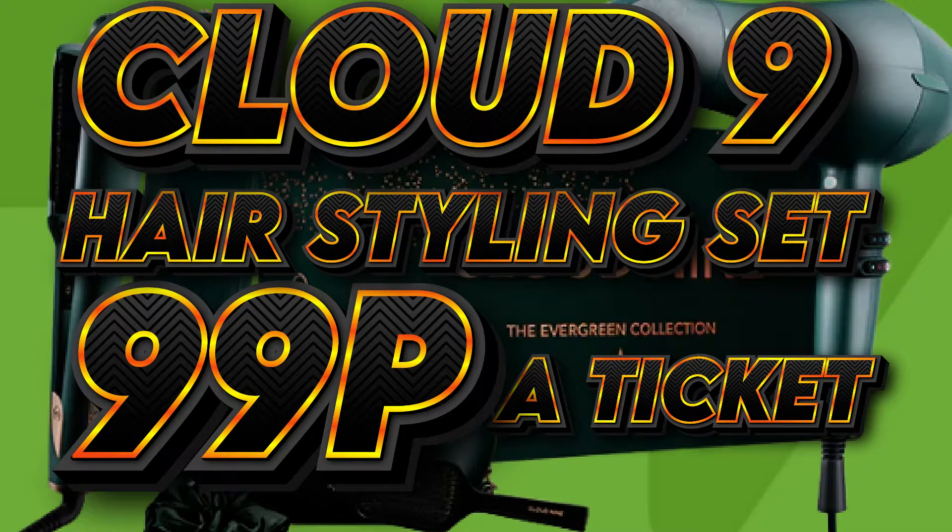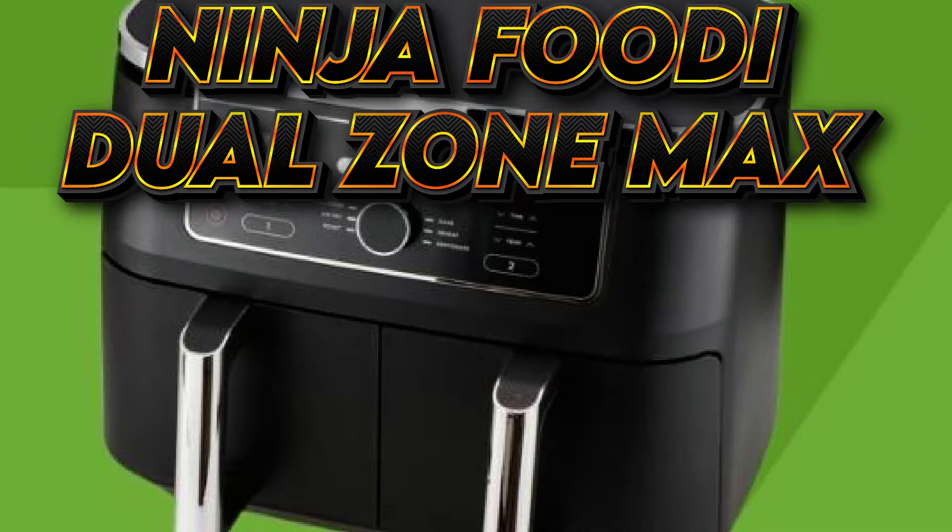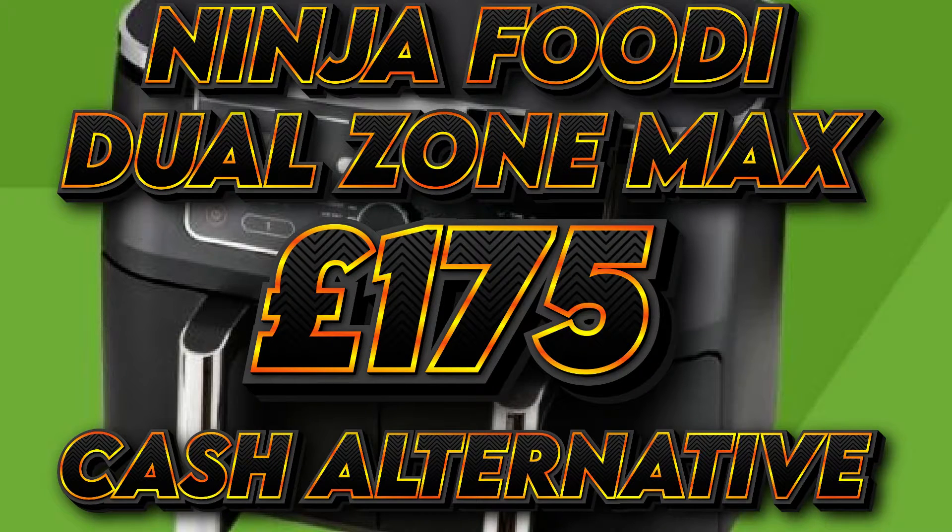Just £49p. £59 hair styling set, just £99p a ticket. £300 Primark voucher, £49p to enter. The Ninja Foodie Dual Zone Max with a £175 cash alternative.